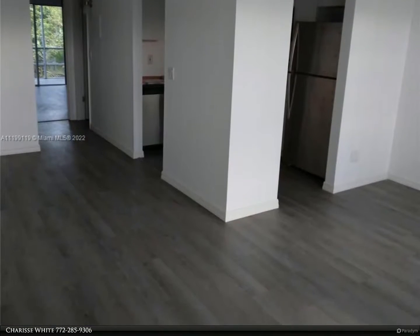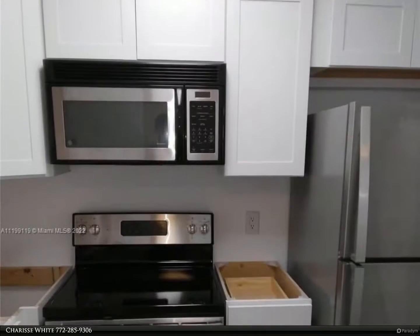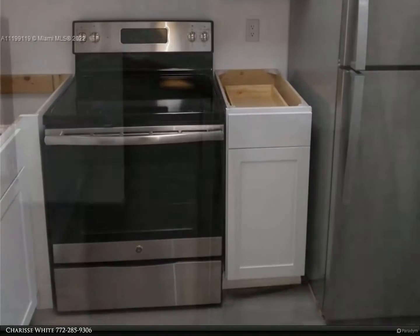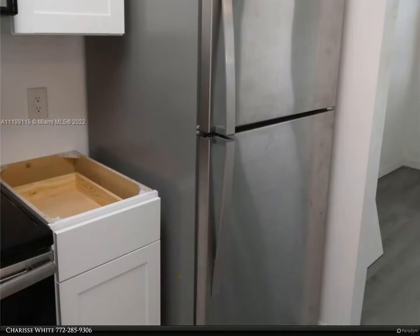One bedroom and one-and-a-half bath home, extensively remodeled with vinyl wood-look floors and freshly painted. The new kitchen has Italian granite countertops, new cabinets, and stainless appliances. The kitchen opens into the living room, enclosed rear porch, and extra storage closet overlooking the garden area.